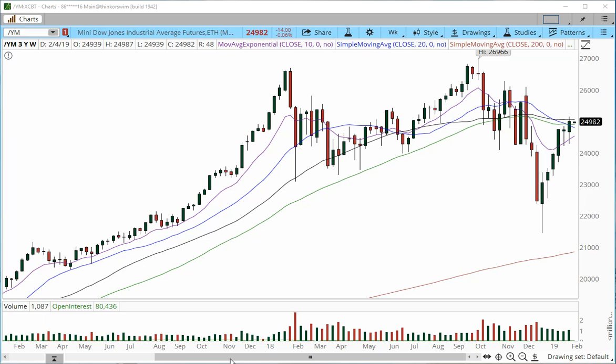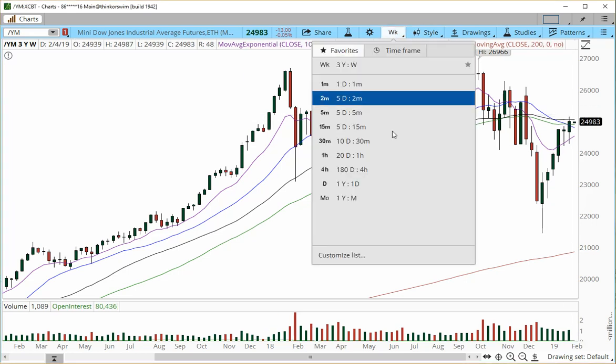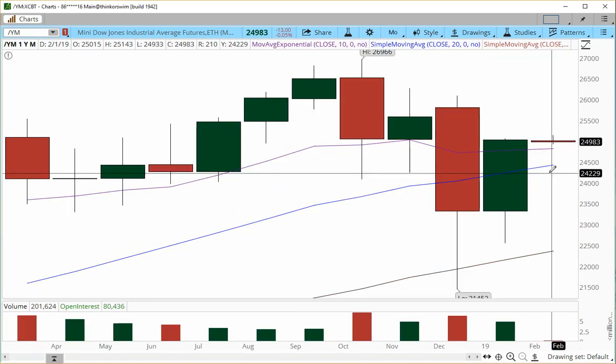Hey everyone, this is on Comment Cap with Trade Out Loud. Welcome to the weekly outlook for the week starting February 4th, 2019. It is 6:34 PM Eastern Time, the market is open, and let's get started. We're going to begin with the E-mini Dow — this is the weekly chart, and last week we had a pretty bullish move.